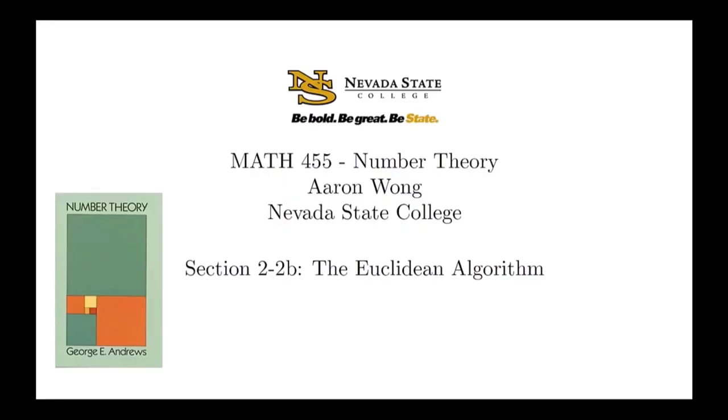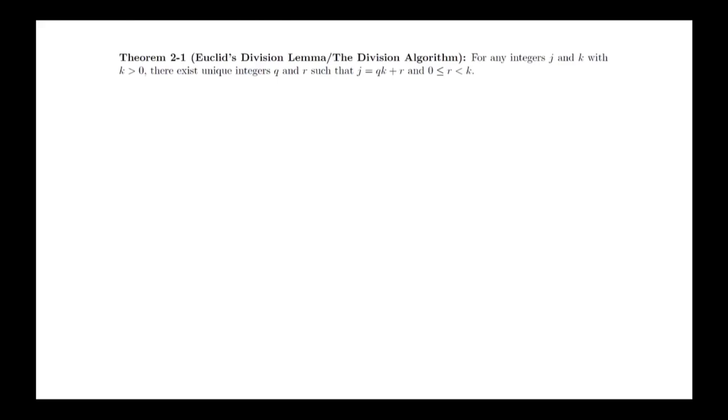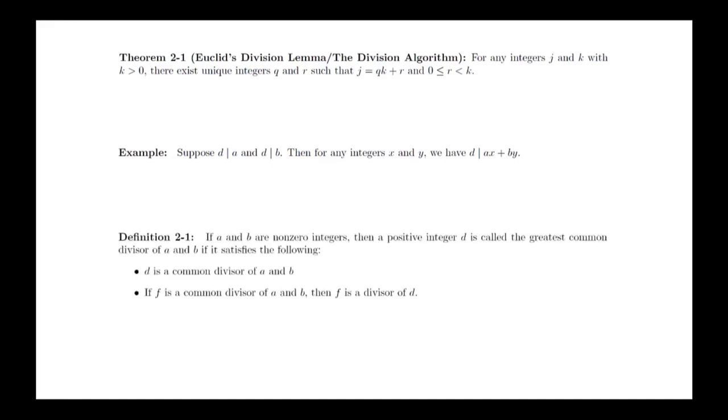Let's quickly review a couple facts before we get to the Euclidean algorithm. We start with the division algorithm, called Euclid's Division Lemma in this book: For any integers j and k with k greater than 0, there exist unique integers q and r such that j equals q times k plus r and 0 is less than or equal to r less than k. There was also an example in the previous video: if d divides a and d divides b, then for any integers x and y, d divides ax plus by. We also review the definition of the greatest common divisor: a positive integer d is the GCD of a and b if d is a common divisor of a and b, and any common divisor f of a and b is also a divisor of d.